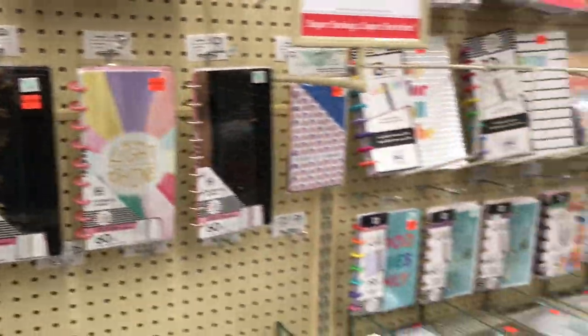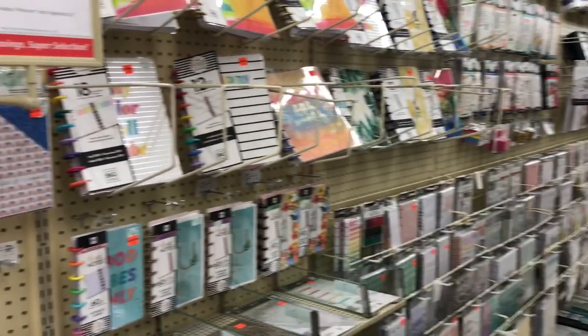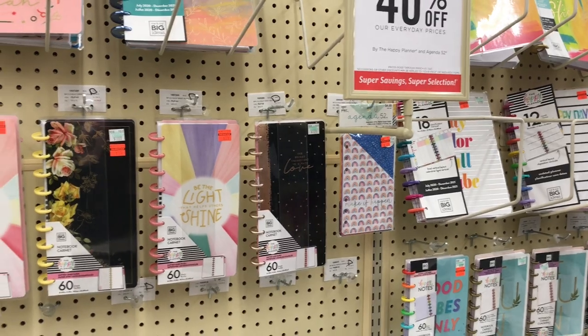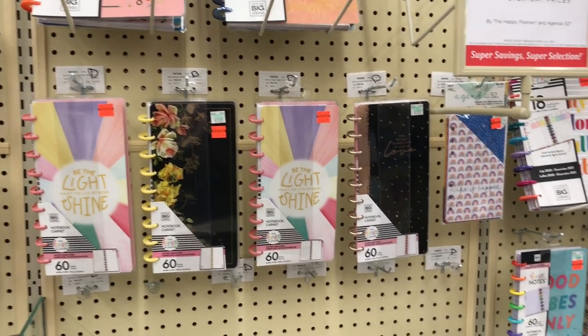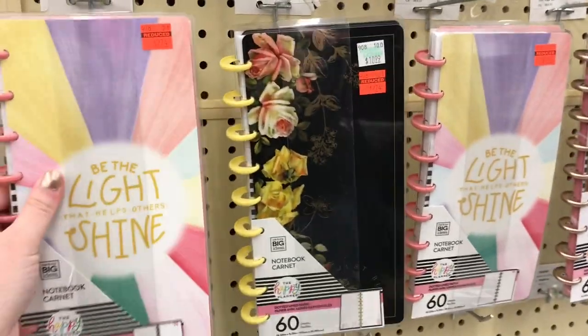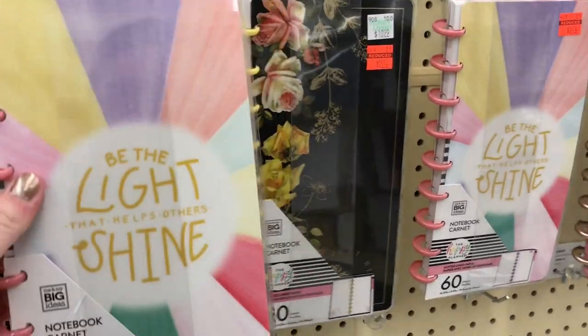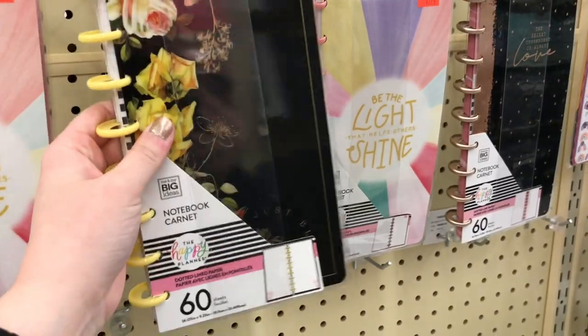Here we are in the planner aisle. We've been looking for the new planners and this is the second Hobby Lobby we've gone to and they don't have them yet, but they do have a lot of cute things on sale. These are Happy Notes — 'Be the light that helps others shine.' I actually have this one already. I love it. I love anything floral, so those are cute.